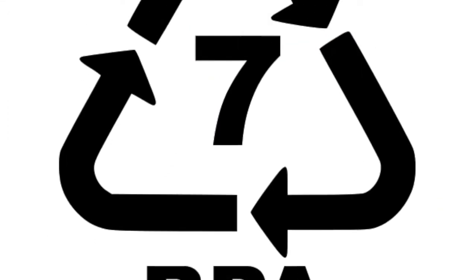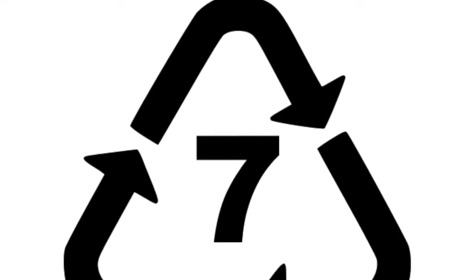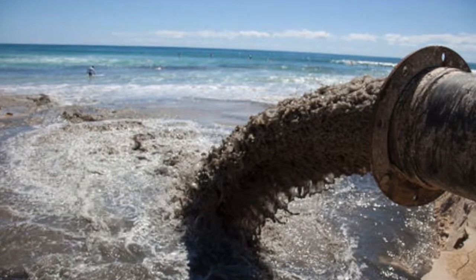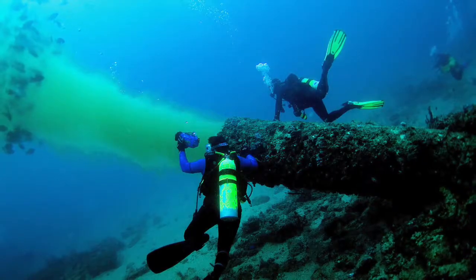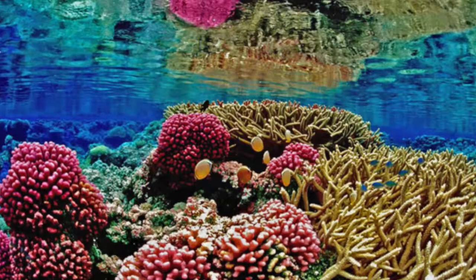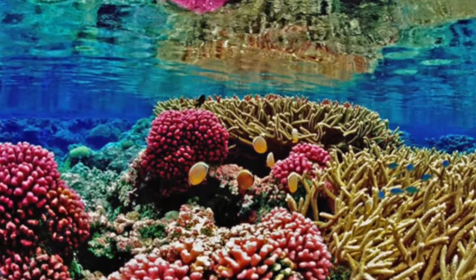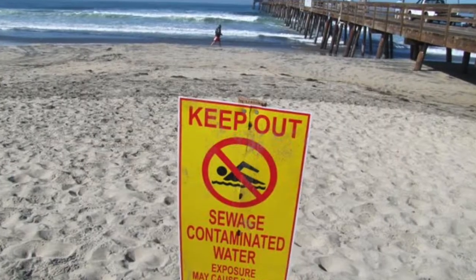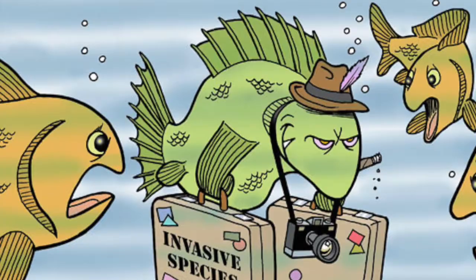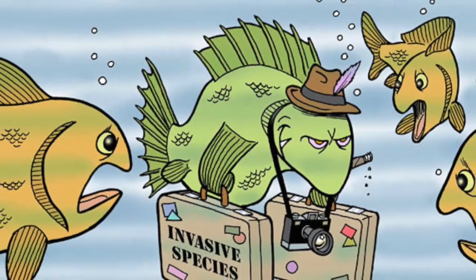These plastics usually contain BPA, which is a chemical that can damage the endocrine systems of humans and animals. Since 1960, at least 1.1 billion pounds of sewage sludge has been dumped off the Southern California coast. Sewage affects 96% of heavily populated areas and also has a big effect on our coral reefs.